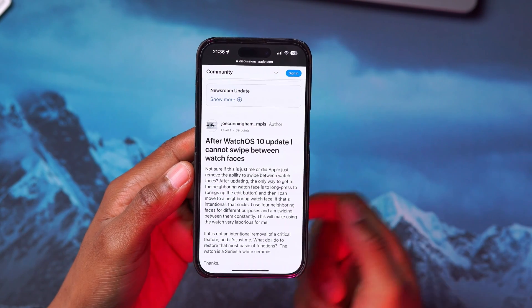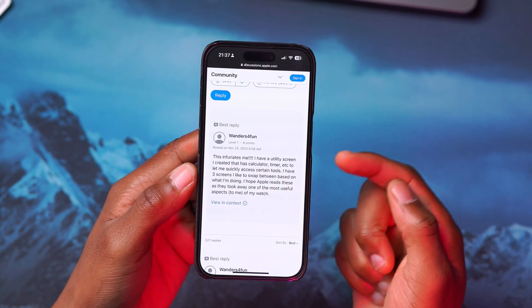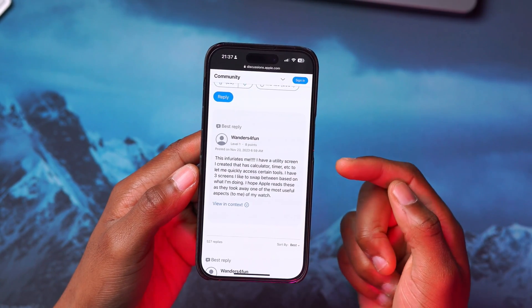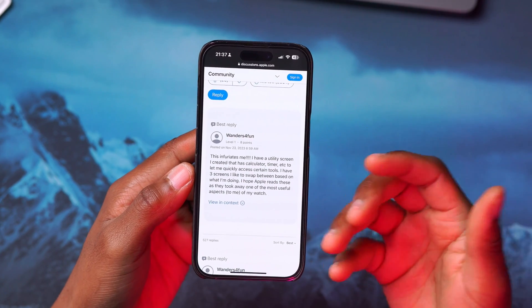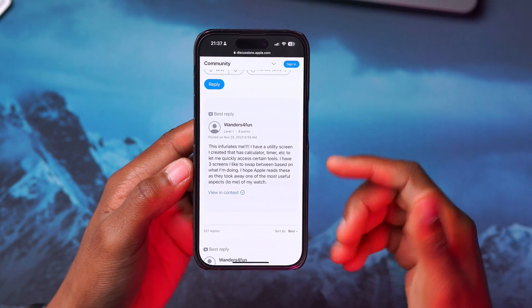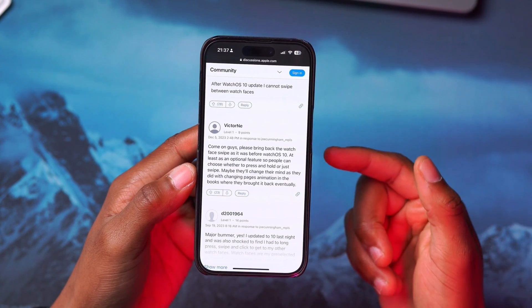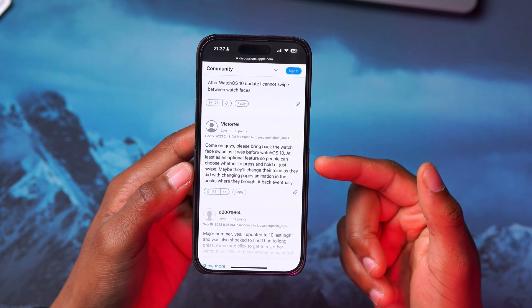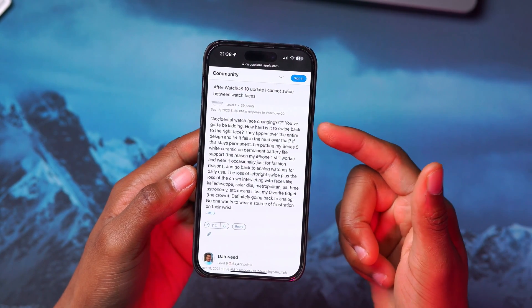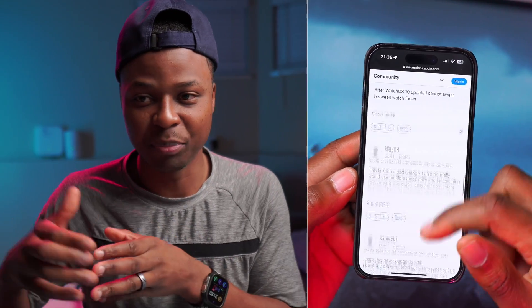People were saying things like: 'After the watchOS 10 update, I cannot swipe between watch faces — this infuriates me. I have a utility screen with calculators, timers, etc., and I want to quickly access different functions, but now I have to press and hold.' Others said: 'Bring back the watch face swipe as an option feature — accidental watch face changing, you gotta be kidding me.' People were clearly not happy when Apple removed this feature.